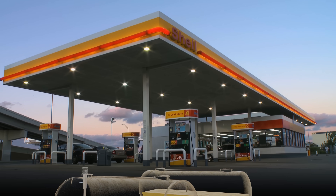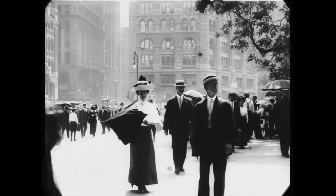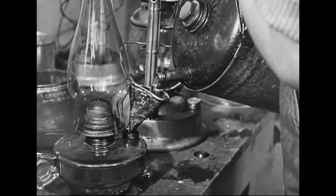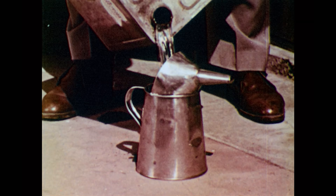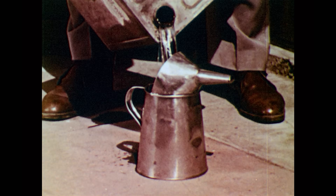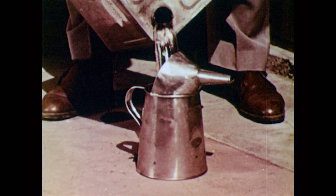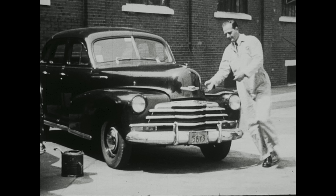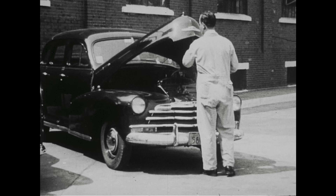In order to understand how gas stations work today, we need to go back to a time before they even existed. Most people didn't have cars yet, but kerosene was being widely used to power lamps and stoves. To get it, you'd go to a hardware store where an employee would pour it straight into a can and sell it to you. When cars started coming along, the kerosene would go from the store into a can, and the customer would pour it into their car using a funnel. This was slow and dangerous, and so there needed to be a safer and more efficient way to pour kerosene.